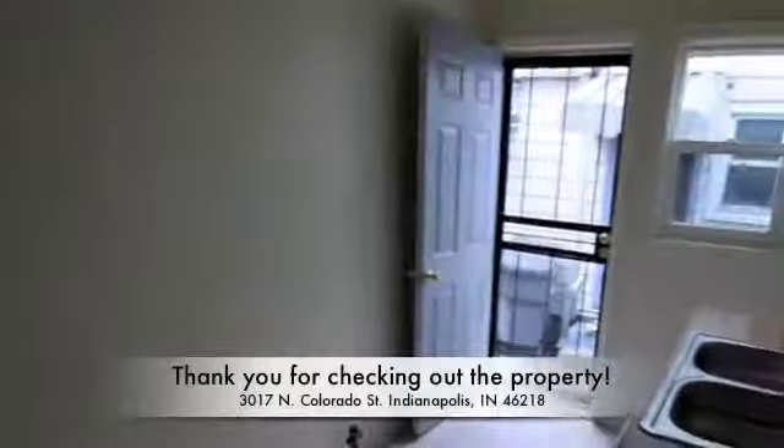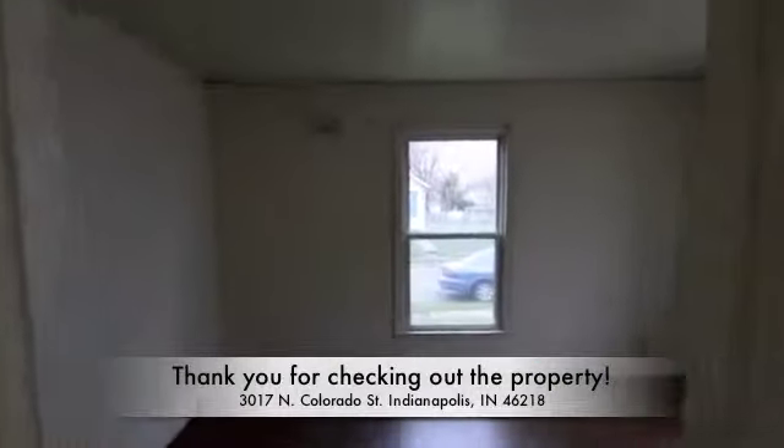In the very front of the property is the living room and a separate entrance into the unit.